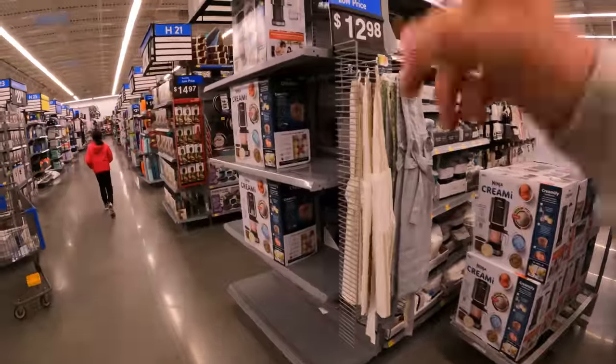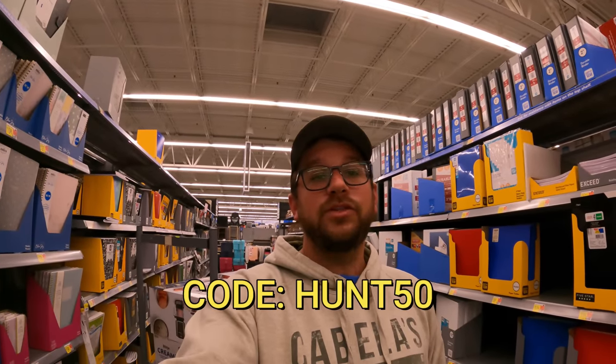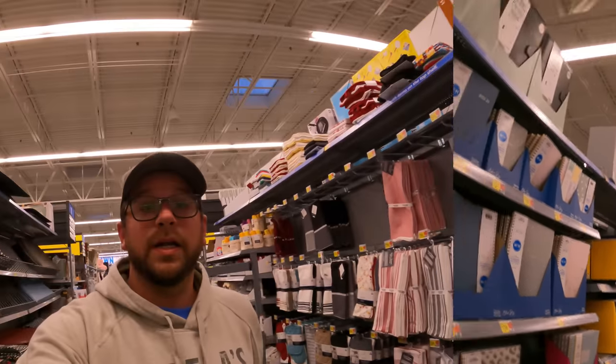I want to take a quick second to let you know that we have the Discord up and running. You guys want to find deals like this one - come in, share deals, find deals, chit chat with other clearance hunters. I'm going to drop a link down below as well as a coupon code that will give you 50% off. Coupon code is HUNT50 - H-U-N-T-5-0 - that'll give you 50% off your first month. We hope to see you guys in there.